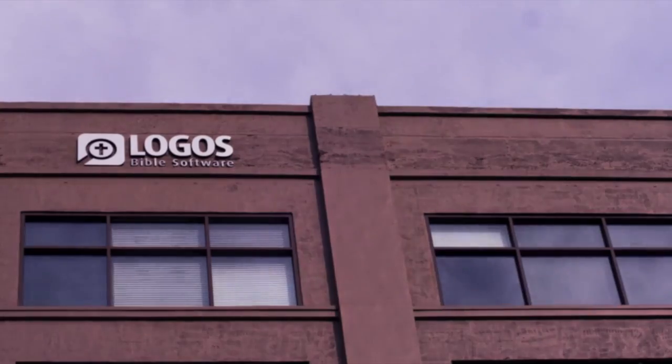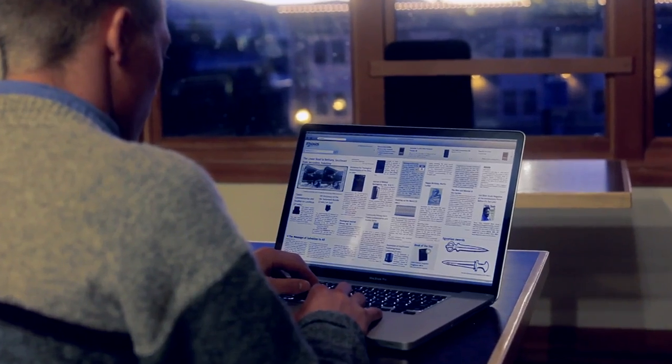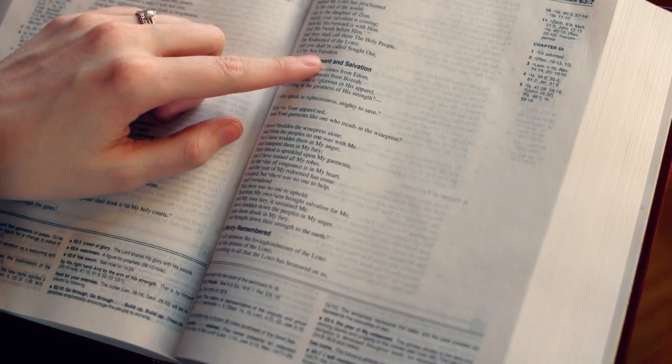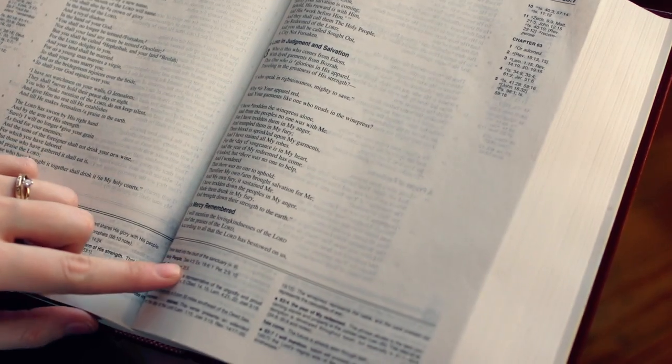For 20 years, Logos Bible Software has been helping people dig deeper into the Word. Our software is a fantastic tool for pastors and serious Bible students using their Mac or PC. But we know it's not the right tool for everyone all the time. Sometimes you just need a study Bible. The paper study Bibles often leave me wanting more, with no way to dig deeper.